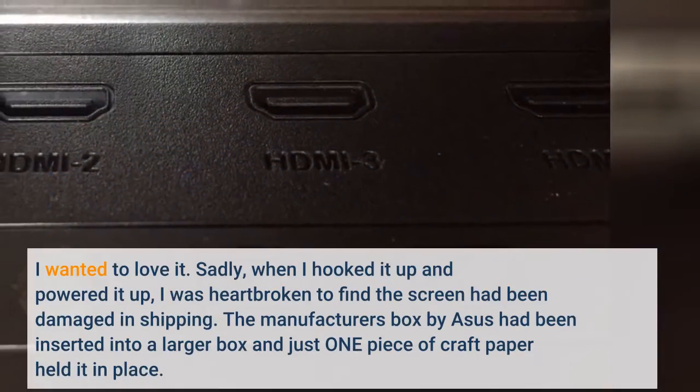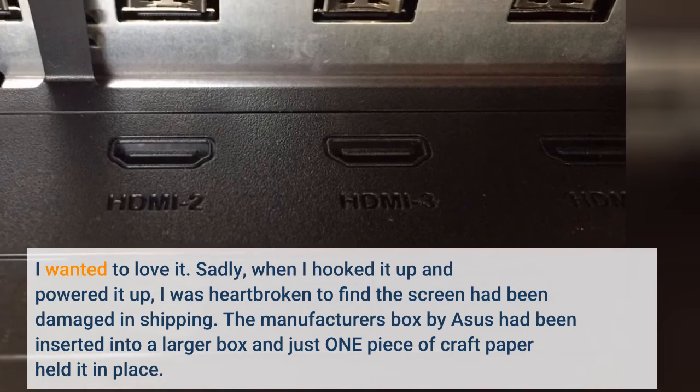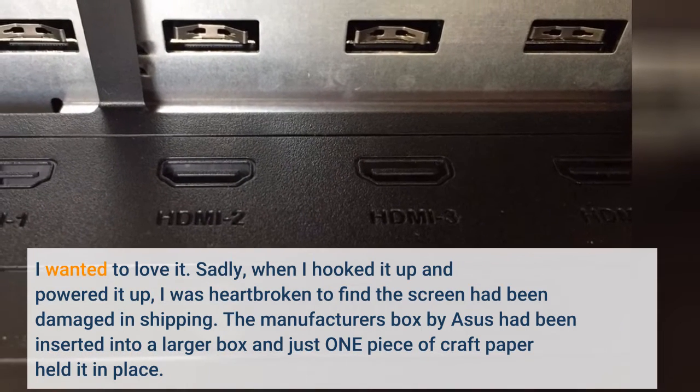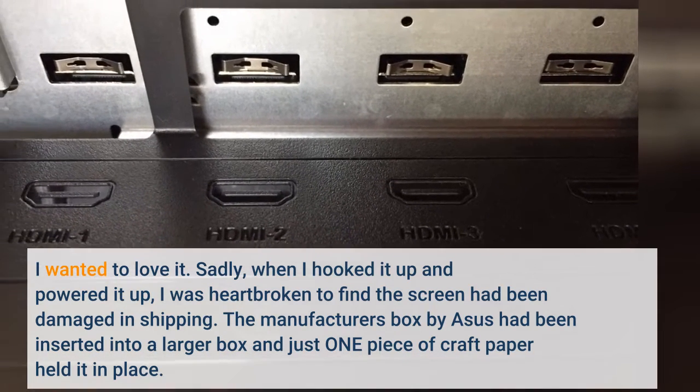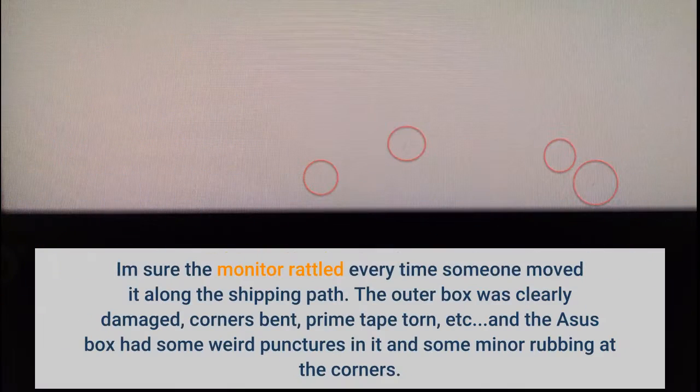I wanted to love it. Sadly, when I hooked it up and powered it on, I was heartbroken to find the screen had been damaged in shipping. The manufacturer's box by ASUS had been inserted into a larger box and just one piece of craft paper held it in place. I'm sure the monitor rattled every time someone moved it along the shipping path. The outer box was clearly damaged — corners bent, prime tape torn, and the ASUS box had some weird punctures and minor rubbing at the corners.